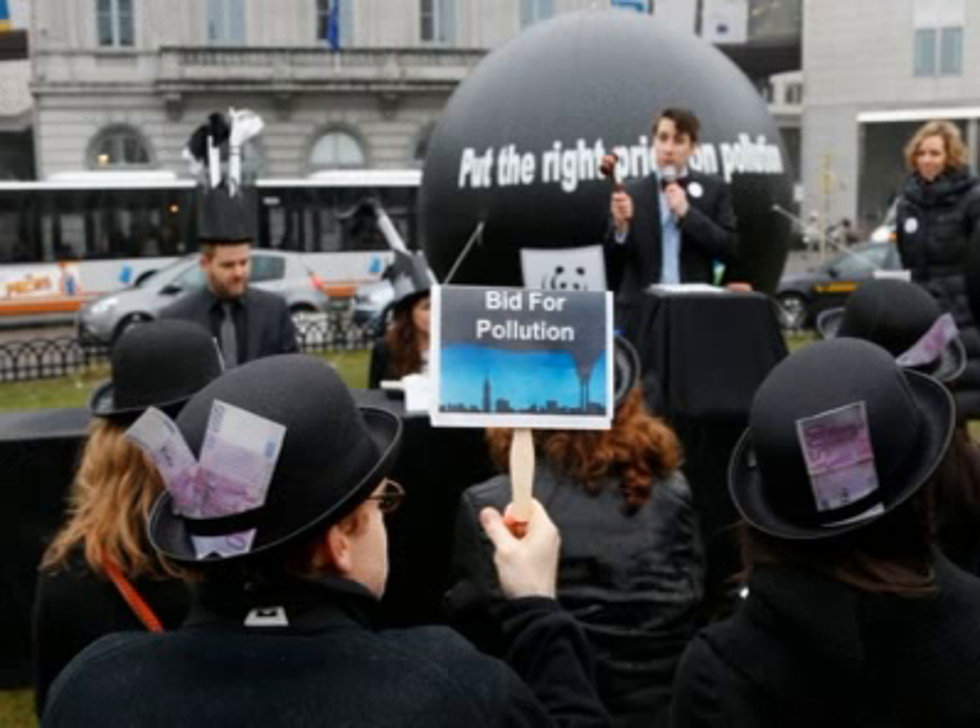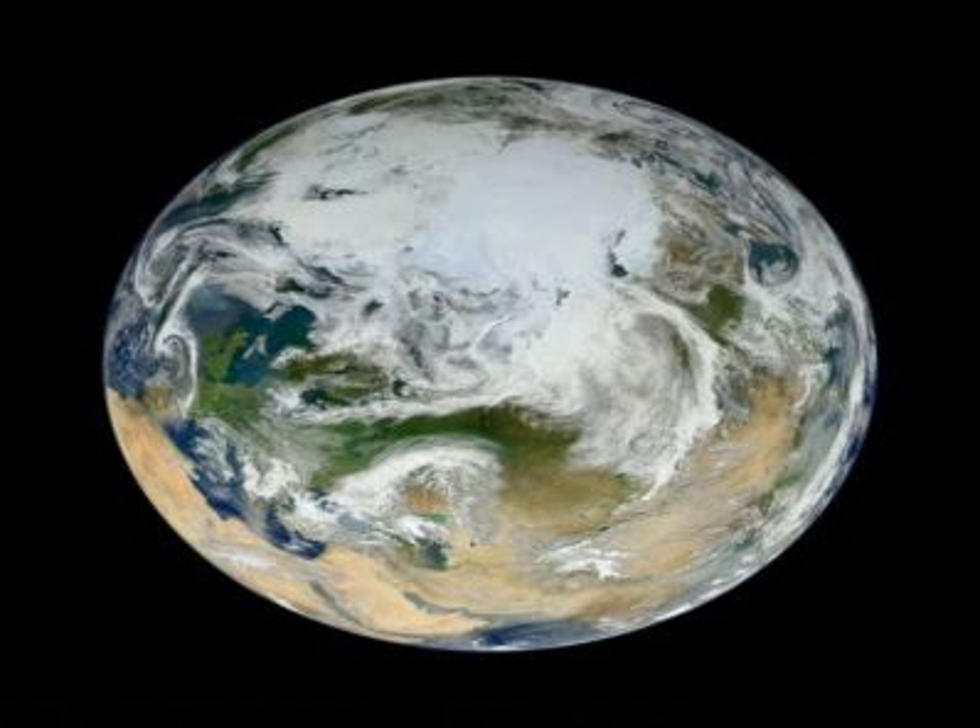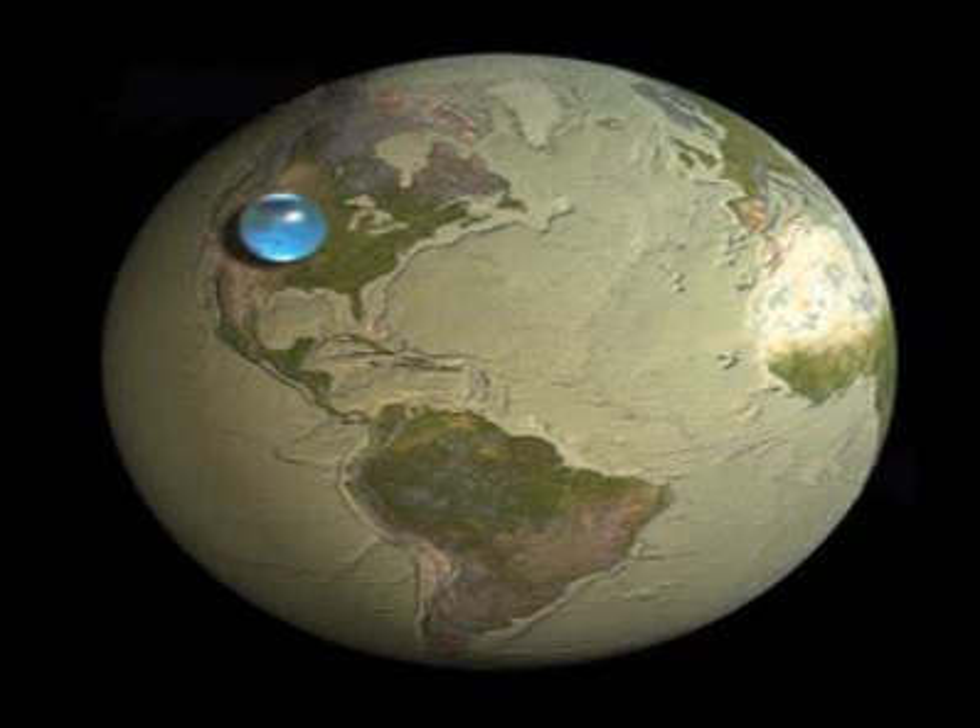We live on the surface of this great giant space-borne, water-laden, spinning rock, separated from the rest of the universe beneath a thin veil of nitrogen and oxygen molecules. Even though you're immersed in its influence, what do you really know about the Earth? Here are some Earth Day facts about our planet for you to ponder today.